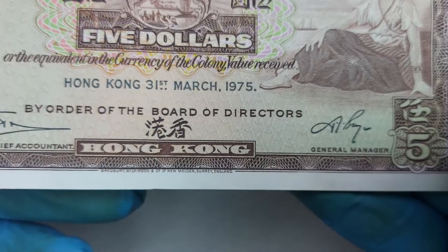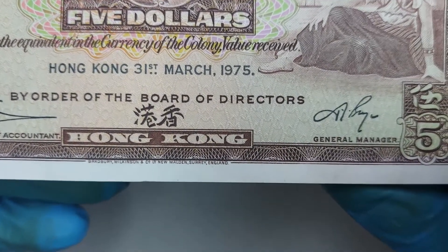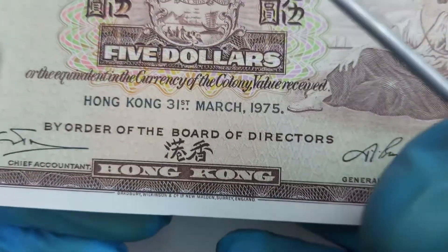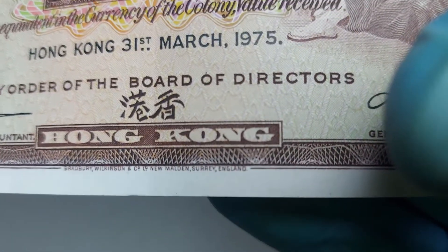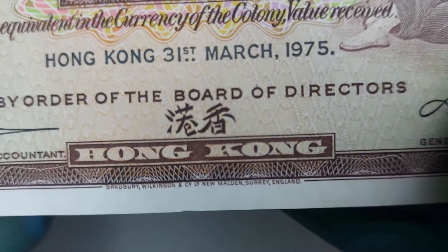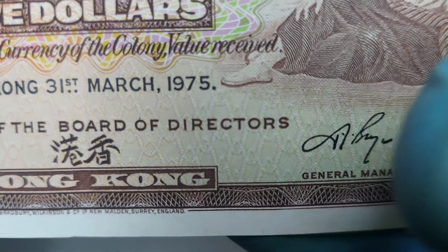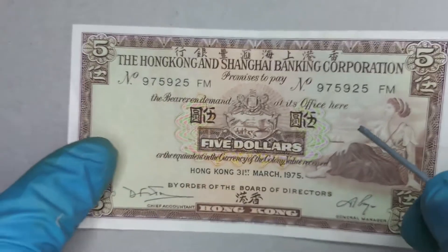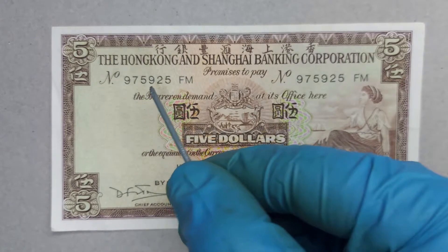There is one more minor detail at the bottom where it says 'Bradbury Wilkinson and Co, New Malden, Surrey, England,' which is basically where this note was printed. Sorry, it's a bit hard to read because of the camera.